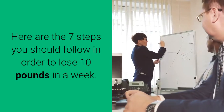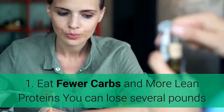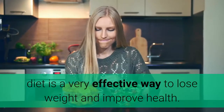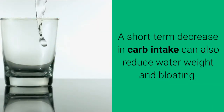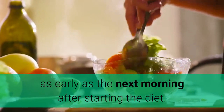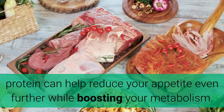Here are the 7 steps you should follow in order to lose 10 pounds in a week. Step 1: Eat fewer carbs and more lean proteins. You can lose several pounds by following a low-carb diet for just a few days. Lots of research has shown a low-carb diet is a very effective way to lose weight and improve health. A short-term decrease in carb intake can also reduce water weight and bloating, and people who go low-carb often see a difference on the scale as early as the next morning after starting the diet. Eating plenty of protein can also help reduce your appetite while boosting your metabolism.